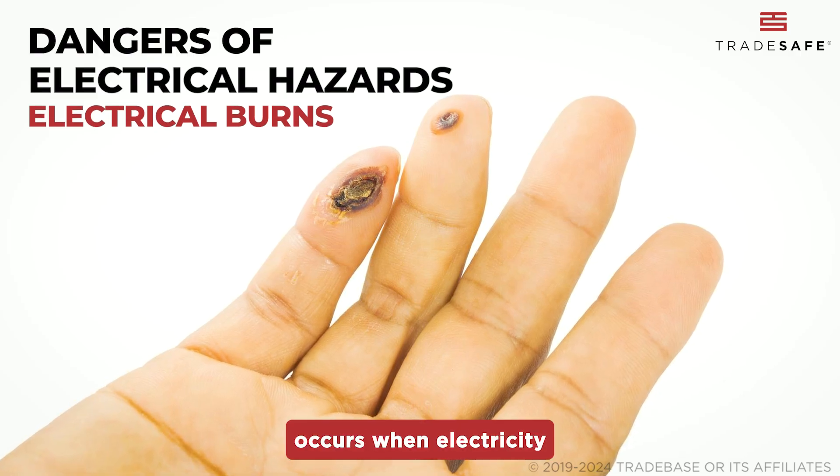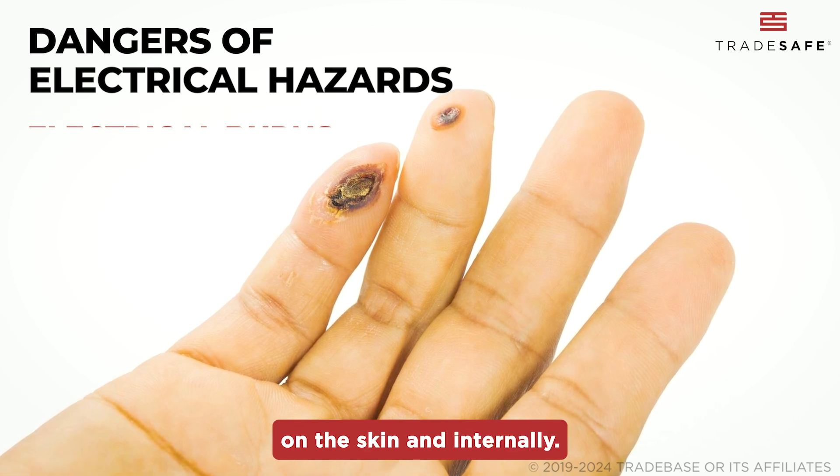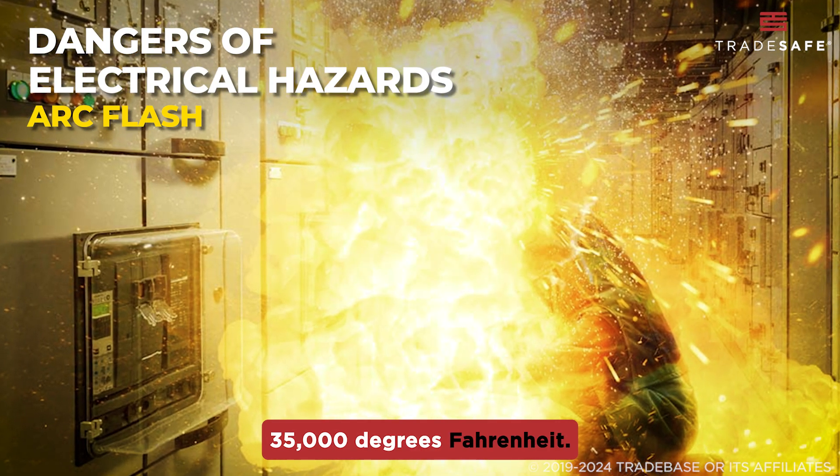Electrical burns occur when electricity travels through the body and can manifest on the skin and internally. Lastly, an arc flash is the sudden discharge of electrical energy, releasing heat up to 35,000 degrees Fahrenheit.